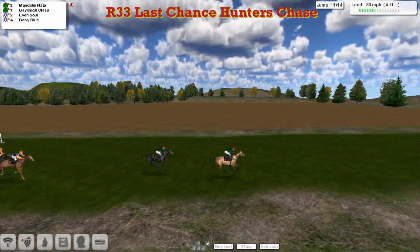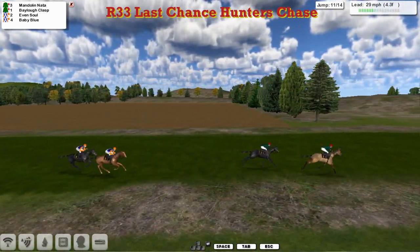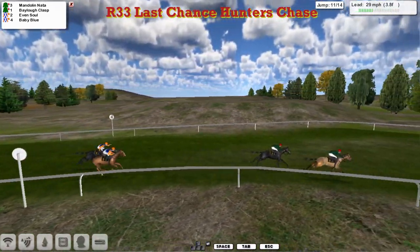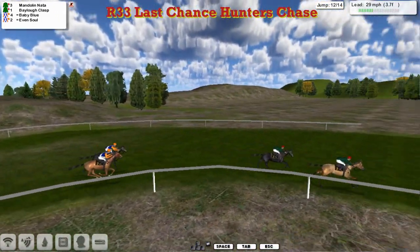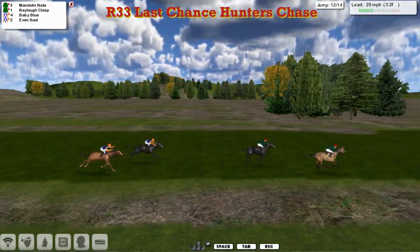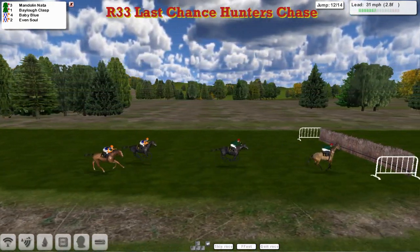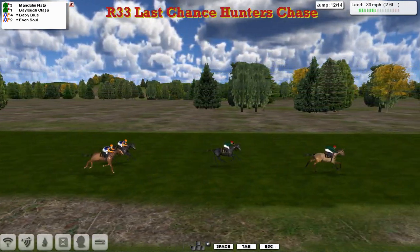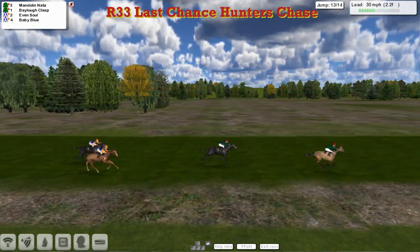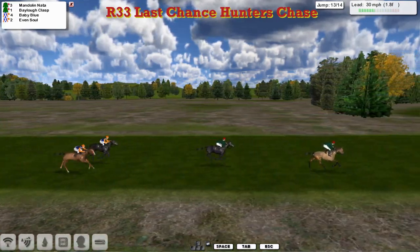Mandolin Natter leads by about two to Baylow Class, under a little bit of pressure now and being pushed along. There's about five lengths back to Even Sold and Baby Blue. As they come to the next, it's Mandolin Natter and Baylow Class. The two James Shea horses running amok here, with Baby Blue trying to cut down the distance. But he's still got seven or eight lengths to find from Mandolin Natter that's taking it back up again. Mandolin Natter coming down to the twelfth, takes it well from Baylow Class — poor jump by Baby Blue. Even Sold starts to run on. It's Mandolin Natter from Baylow Class, Baby Blue and Even Sold.